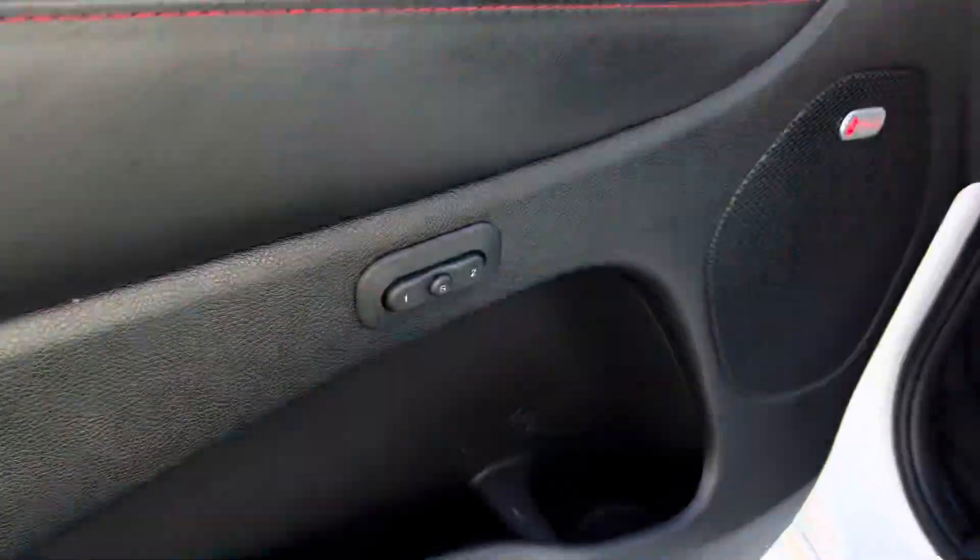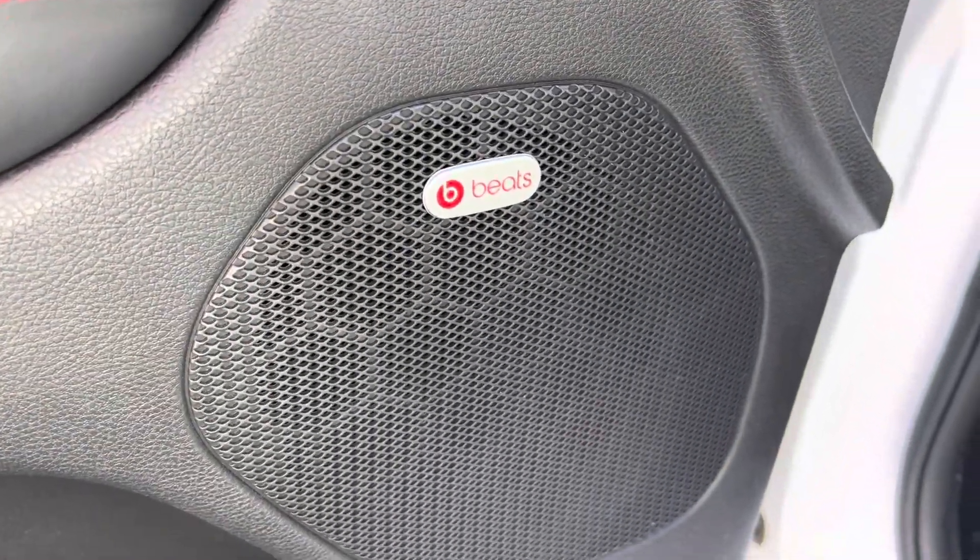Coming up to the front — memory scene for driver number one and driver number two. Beats audio system, really a really nice speaker system.